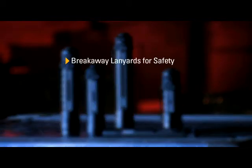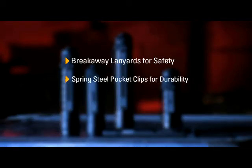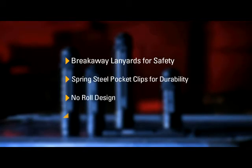We use breakaway lanyards for safety, spring steel pocket clips for durability, a no roll design, and all the lights are tested to ANSI FL1 standards.